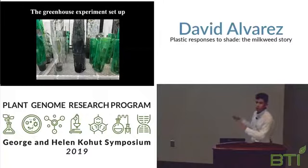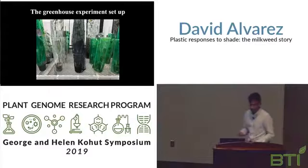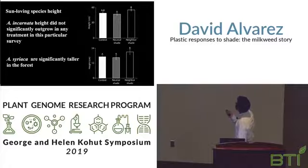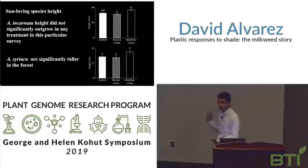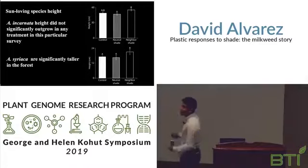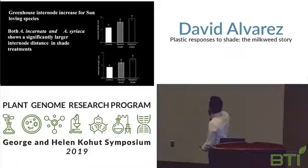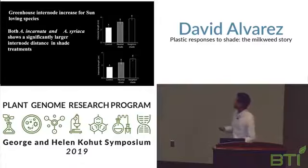Here is a small window of the experiment. Each plant has a tube consisting of a filter, and they are in four-inch pots. For sun-loving species: incarnata's height was a bit variable because incarnata typically grows very fast in the early weeks, so it didn't show much difference at the start of this survey. Whereas for syriaca, we see a significant height increase under the neighbor-shade treatment — the most shade — confirming height increase to maximize sunlight. Looking at internode distance again, we see an increase with more shade, as these species try to over-elongate their stems to compete with neighbors.